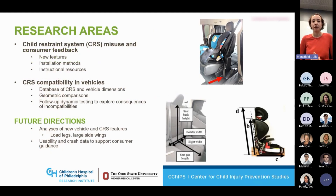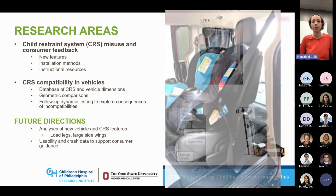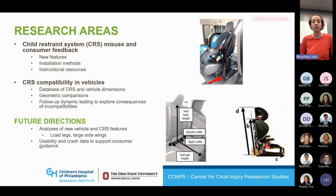My main research areas of interest are child restraint system misuse and consumer feedback. Non-use of CRS is still a major problem for a sizable proportion of children who are getting killed in crashes. But we also know that misuse of child seats is a large problem, with studies citing between 60 to 90 percent of CRS being misused in vehicles.